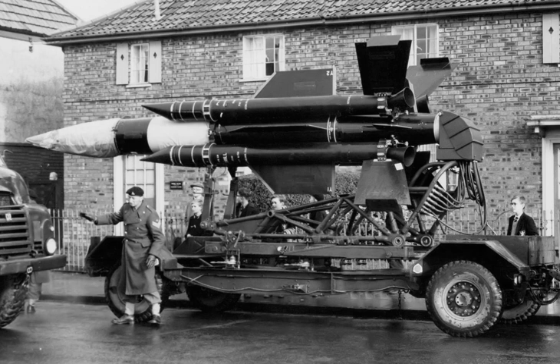The English Electric Thunderbird was a British surface-to-air missile produced for the British Army. Thunderbird was primarily intended to attack higher-altitude targets at ranges up to approximately 30 miles, providing wide-area air defense for the Army in the field. AA guns were still used for lower-altitude threats.